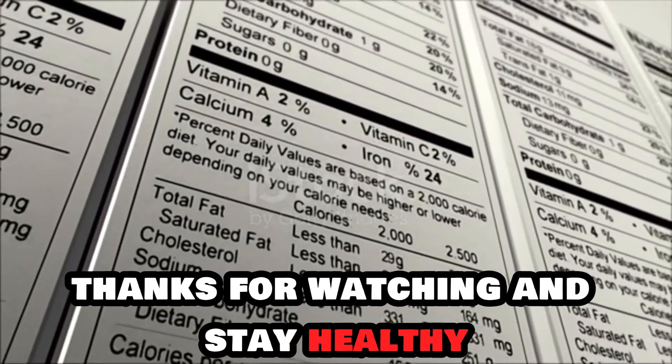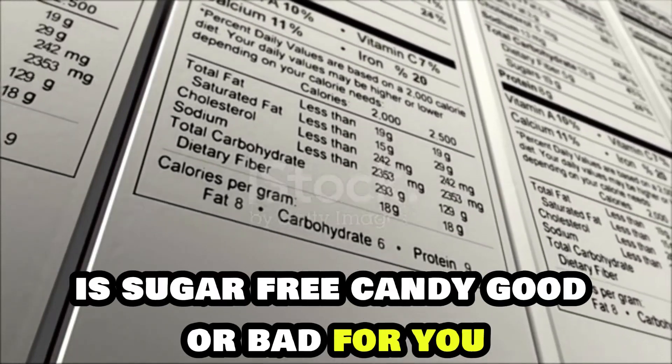Thanks for watching and stay healthy. Source: Very Well Health — "Is sugar-free candy good or bad for you?"